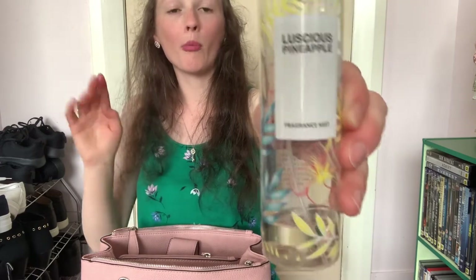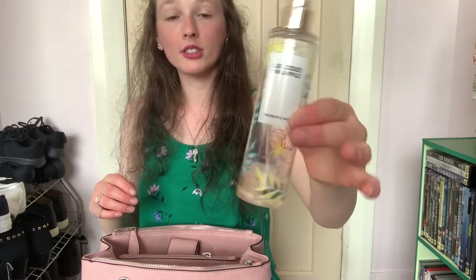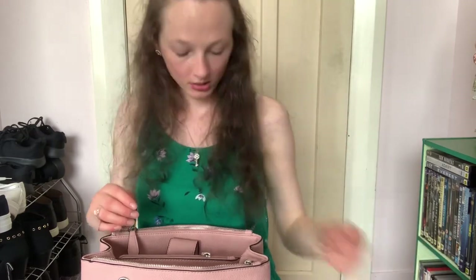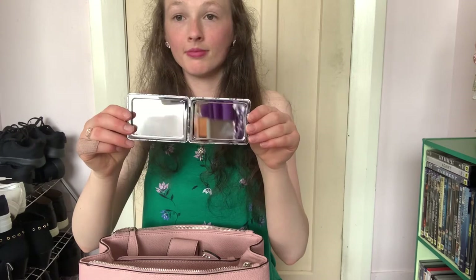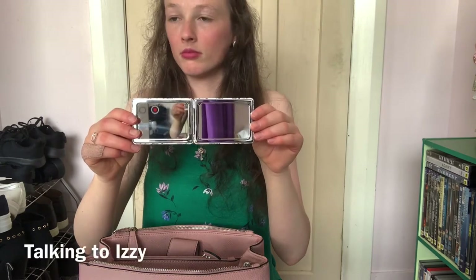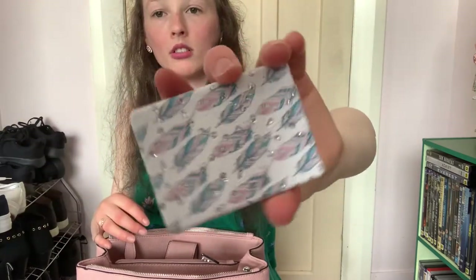I've got pineapple perfume - it's almost finished as you can see, it's down at the bottom. I got this from The Wee House. I have got this cute wee mirror and it's got this nice cool pattern on the back of little sequins.